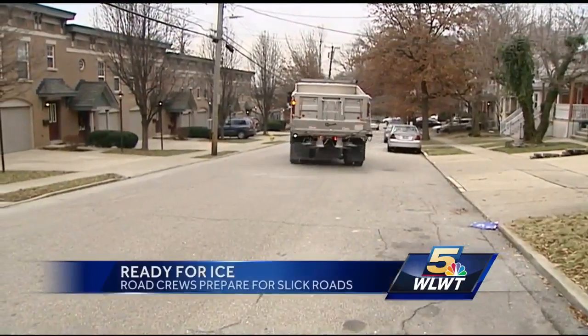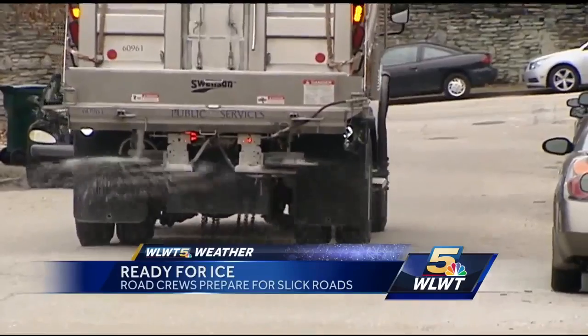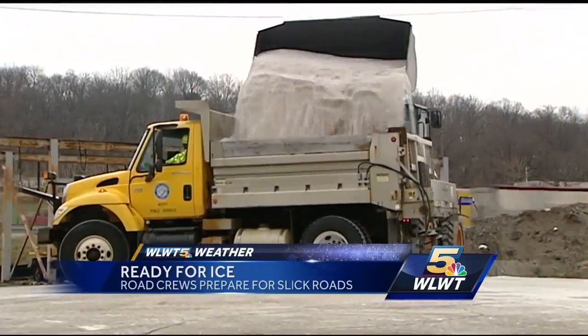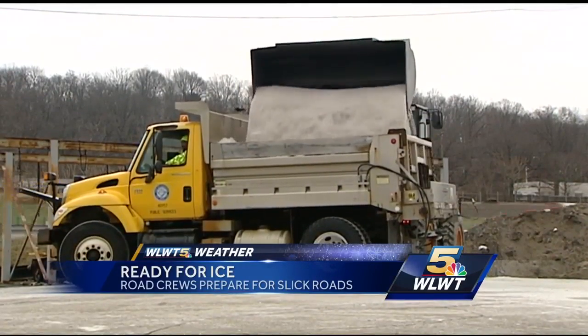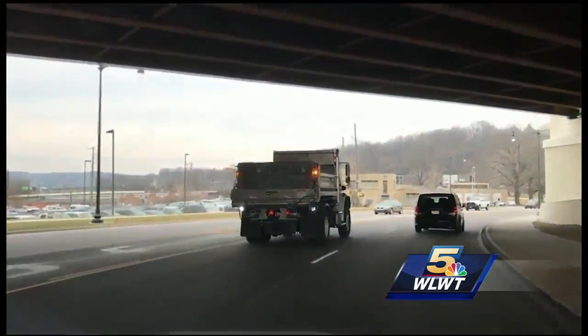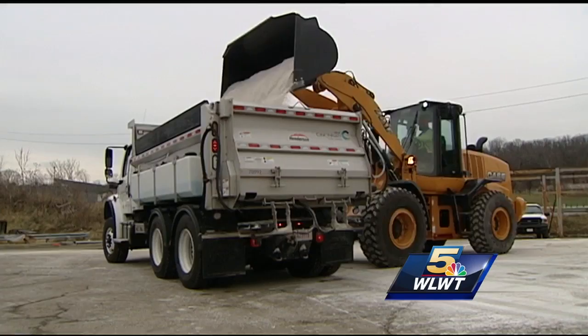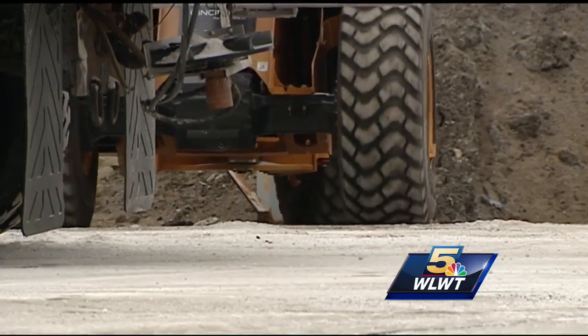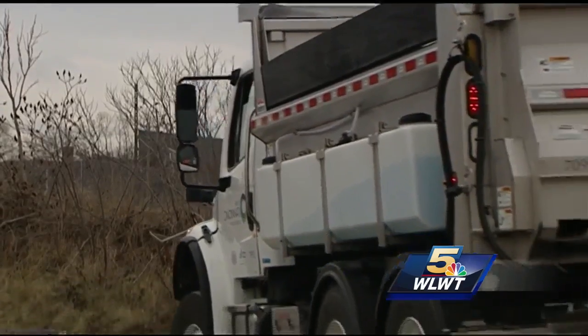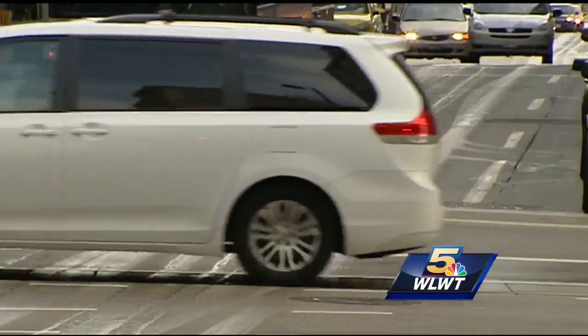They're spreading an ounce of prevention from 15-ton salt trucks. All the trucks are loaded and the team's ready to go out. Cincinnati road crews gave problem streets the pre-treatment treatment and reloaded to be ready for anything that might come next. In addition to salt, they're also packing brine — that's salt mixed with water — and to make it all stick, they're stirring in some beet juice.